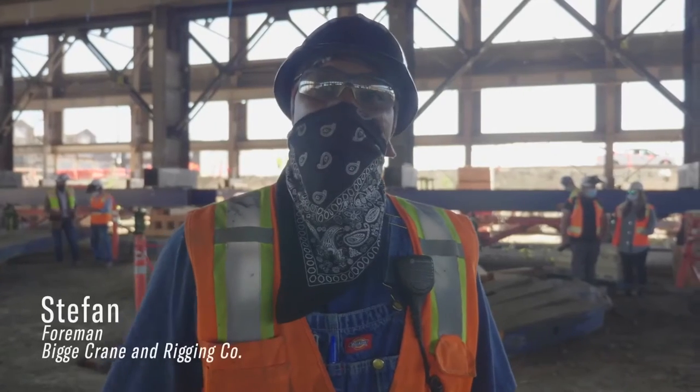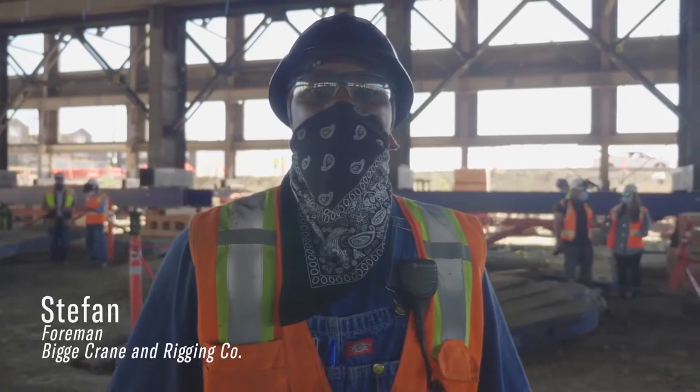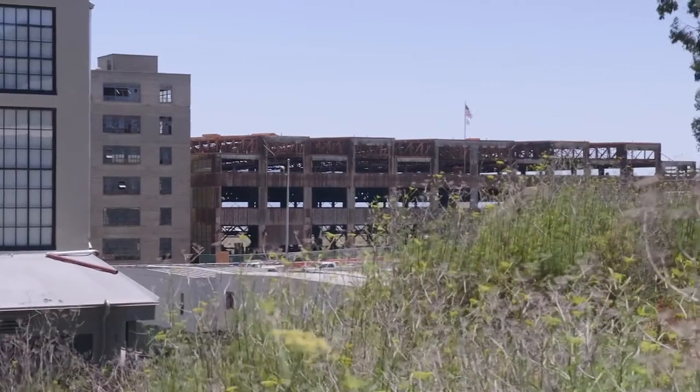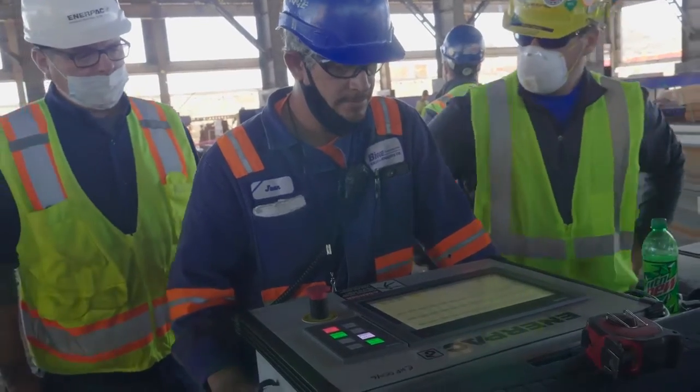We're moments away from the first lift of this building. We're going up a total of 11 feet safely. Copy. You're all good to go.